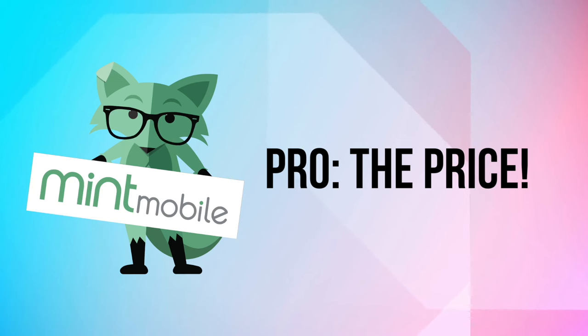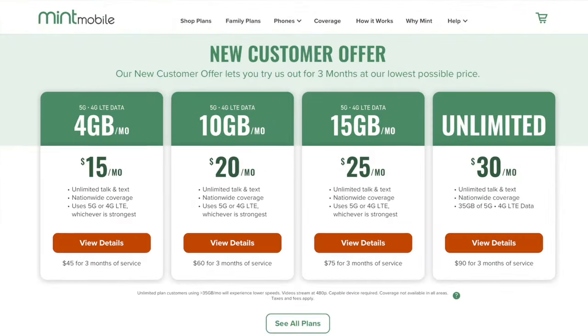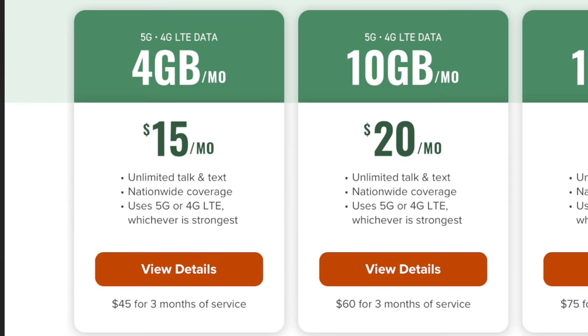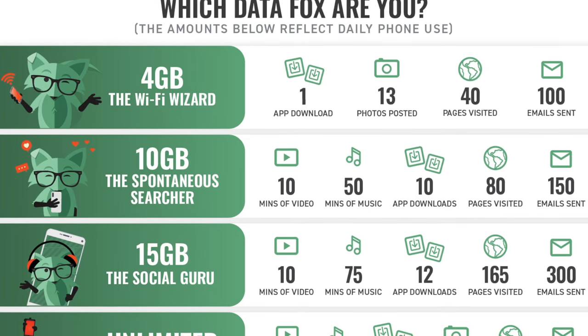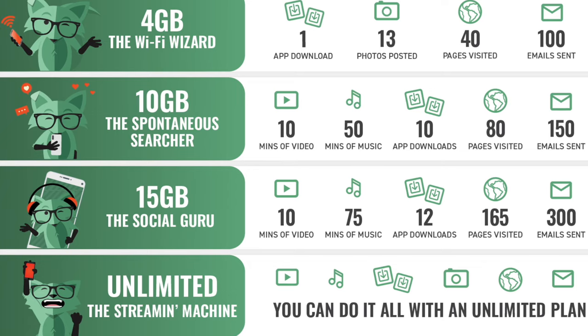The biggest pro is the price. You can pay for cell phone service starting at $15 a month, which gets you unlimited talk and text, nationwide coverage on 5G or 4G LTE, and four gigabytes of data per month. That's good for sending emails, small photos over iMessage, and occasional web browsing — but nothing too intensive like streaming YouTube, Netflix, or music on Spotify. Four gigabytes is just enough to get by for simple tasks where you just need your phone to be a phone.